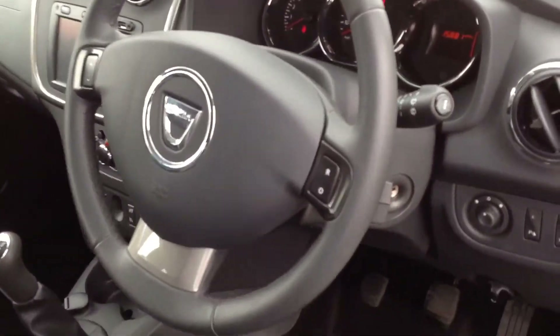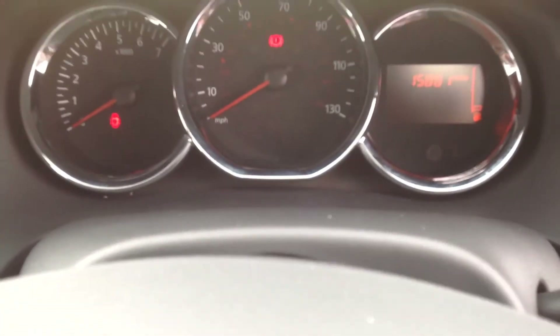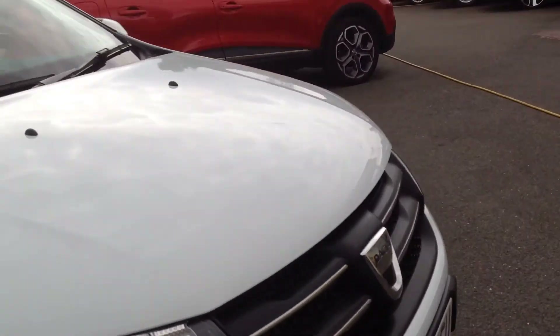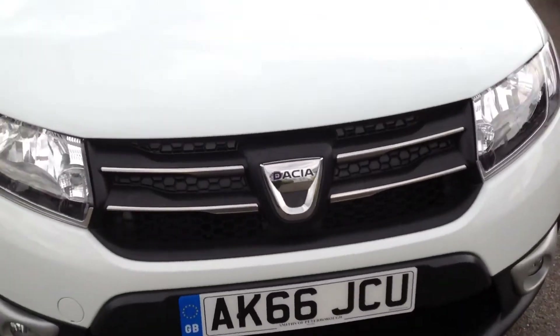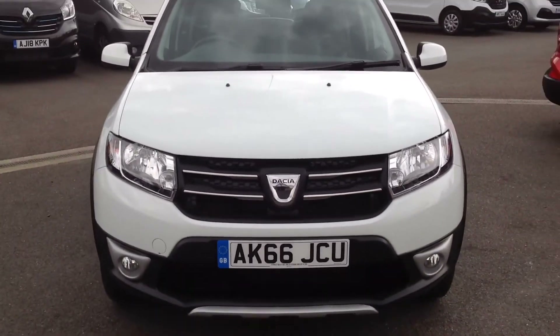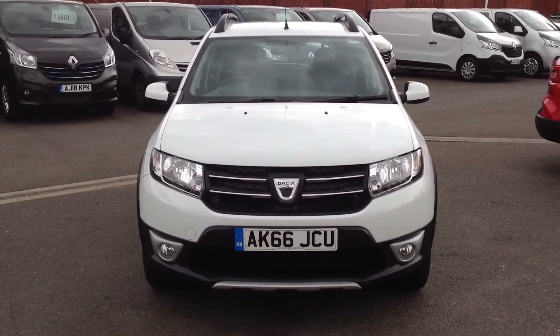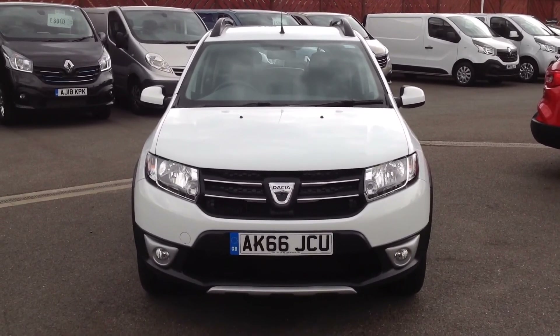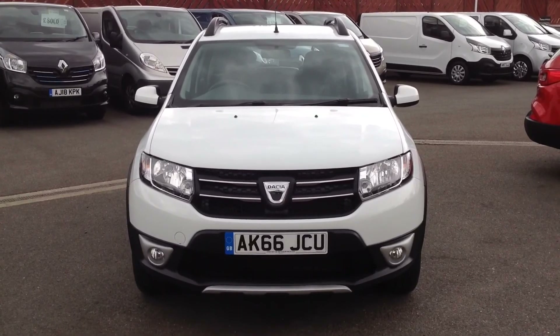Fingertip controls are there for the radio volume. So this is the Dacia Sandero Stepway in the Laureate trim — the top of the range with the 0.9 petrol engine. If you'd like any further information regarding this vehicle, please contact us at the dealership. Our telephone number is 01733 330 030. Thank you.